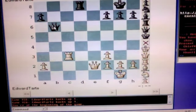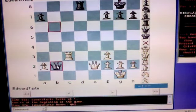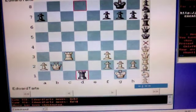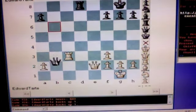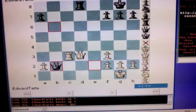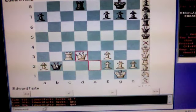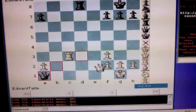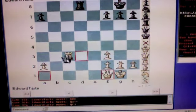The move that will give black a winning advantage is queen to b2. Then, for example, if the white queen captures the black queen, rook to d1, checkmate. If after black plays queen to b2, white plays queen to d3, black then can play queen to a1, check. White must play queen to f1, and then black wins the rook.